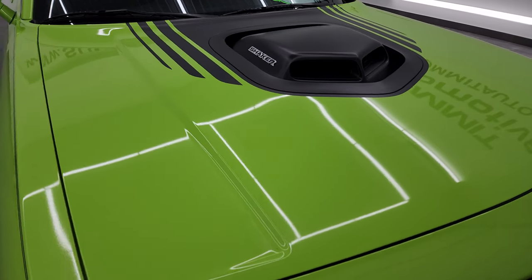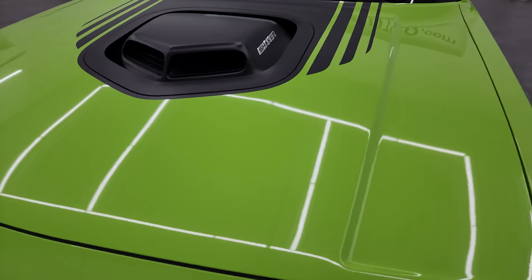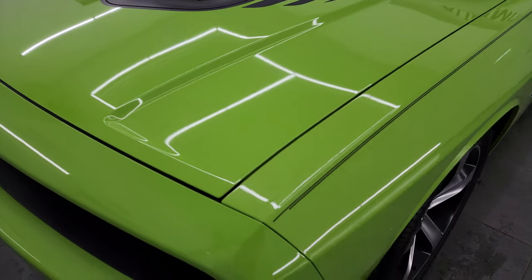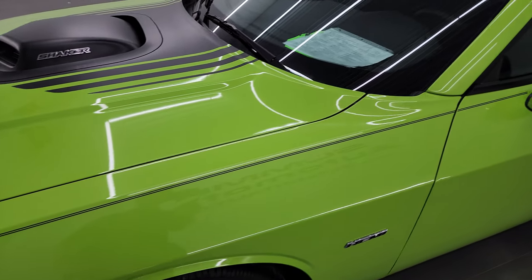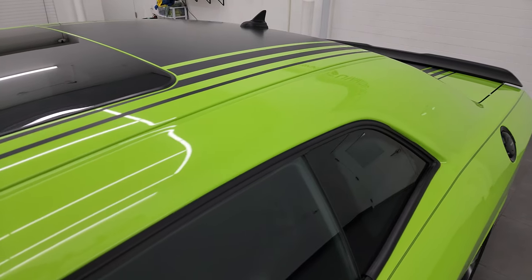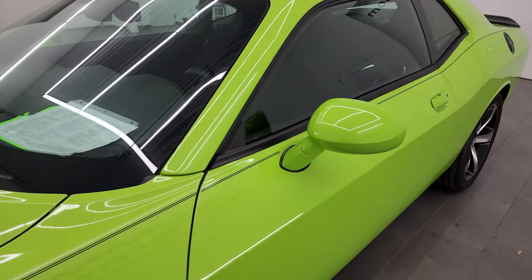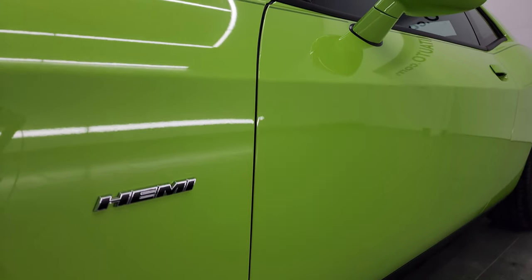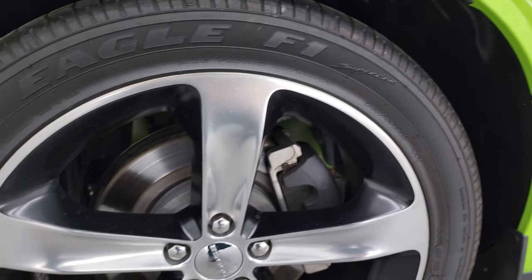Sublime Green Pro Coat is the color. I show all my videos in 4K, so if you have HD capabilities turn them on now — it's your best way to check out the quality, condition, options, and cleanliness of the car before seeing it in person, and this is just about as clean as they come. If you like the video, subscribe to my YouTube channel at youtube.com/summitauto and click the bell for daily updates.